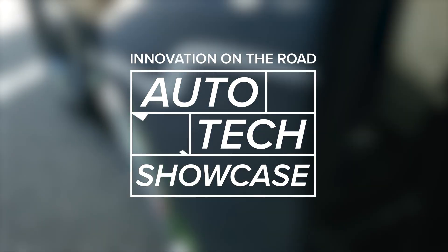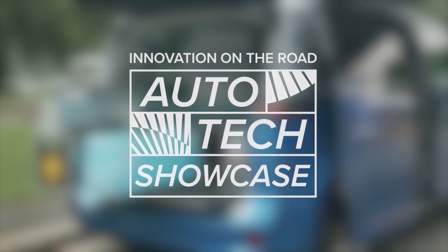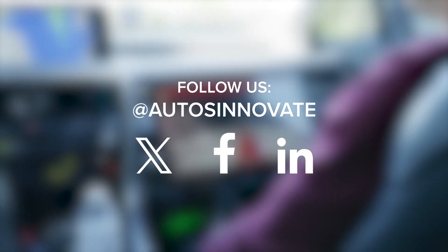See you at the next Auto Tech Showcase in Washington DC. Follow the Alliance for Automotive Innovation to learn about technologies that make the automotive industry cleaner, safer, and smarter.